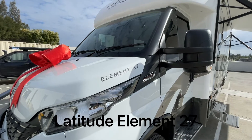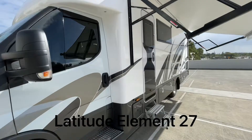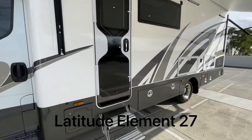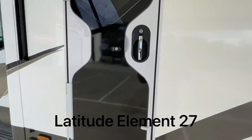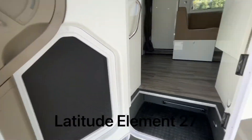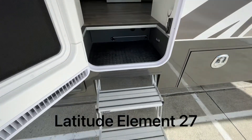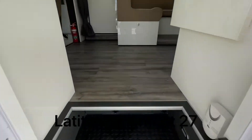All right, it's Ben here again at Latitude Motorhomes. Let's go inside and have a look at this beautiful Element 27. First of all, we've got the nice domestic door with a separate screen — these are great. Dual electric steps for nice, easy entry.